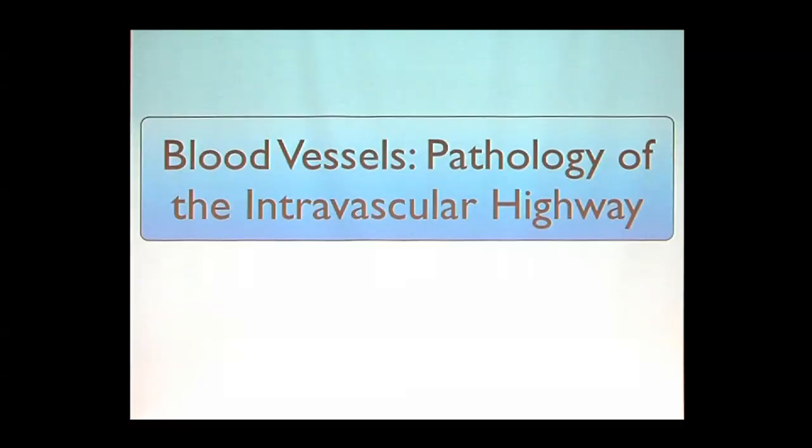Welcome to the fifth of the lectures on anatomy and physiology of the cardiovascular system. Tonight we're going to look at blood vessels and the pathology associated with the intravascular highway — a highway that's constantly on the move no matter what you're doing: studying, sleeping, enjoying a movie, or reading a book. What goes on there and what can go wrong is quite amazing.